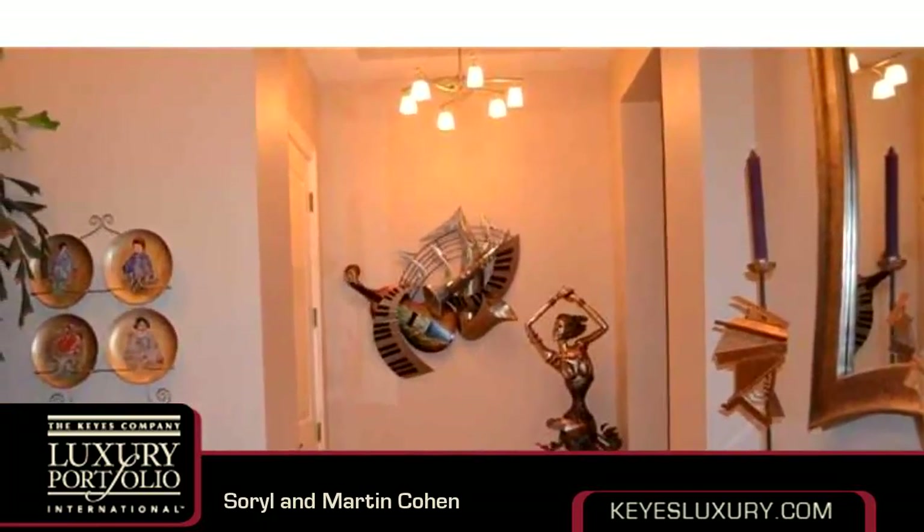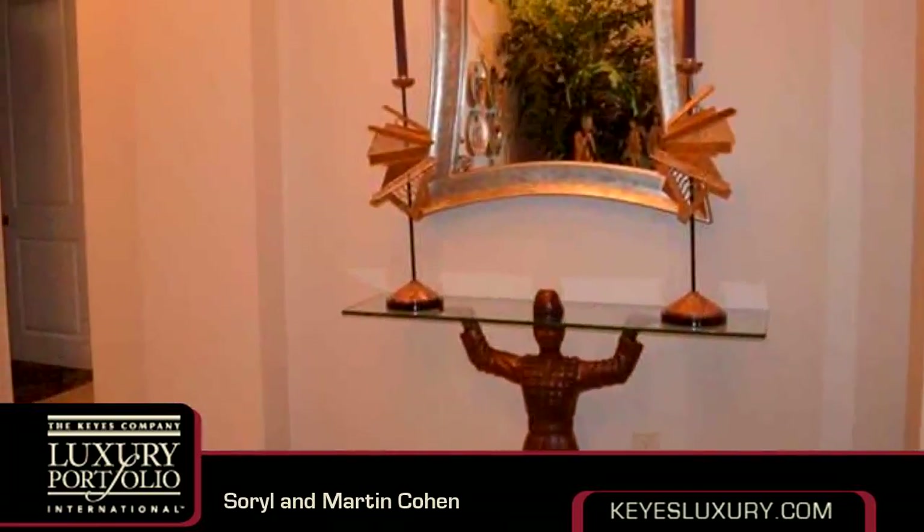A living room dining combo, a counter bar, and a pantry. On the outside, this property features a patio.